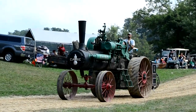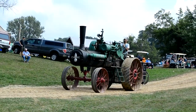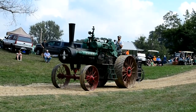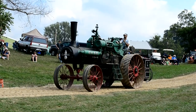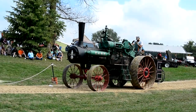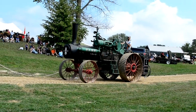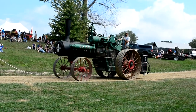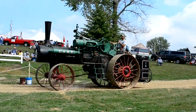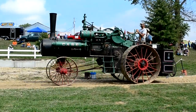Next we have a 50-horsepower Case engine — kind of the middle of the road as far as sizes are concerned. This engine was formerly part of the Lloyd Belden collection up in Minnesota. Lloyd had a complete line of Case steam engines from the smallest — 30-horsepower — all the way up to 30, 40, 50, 65, 80, and a 110. Lloyd had all of those engines in his collection at one time. Lloyd has passed away and the engines have been separated and spread out throughout the country. But this is the 50-horsepower Case out of the Belden collection, now owned by Ralph Noggle out of Slinger, Wisconsin.